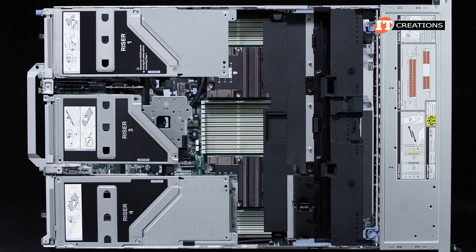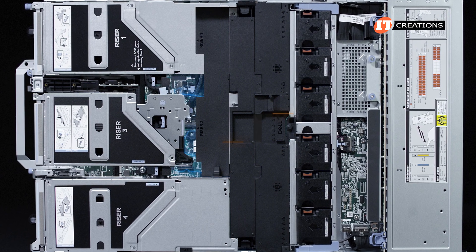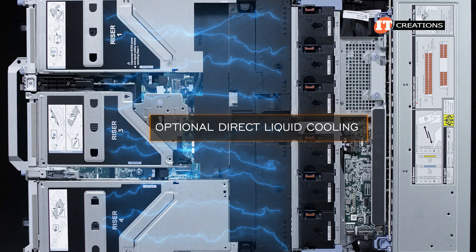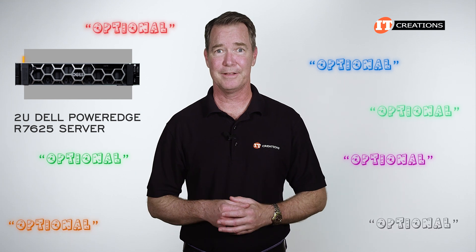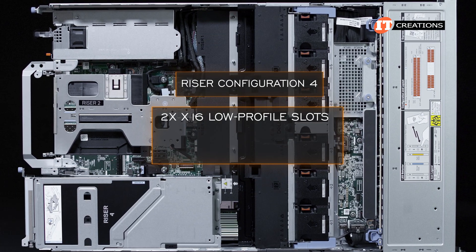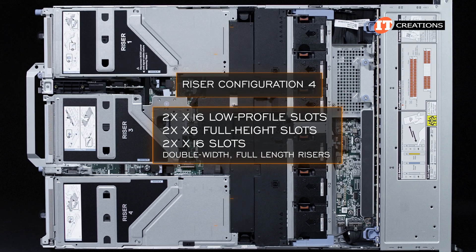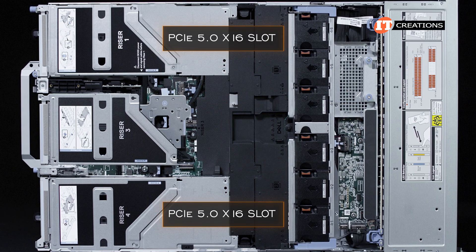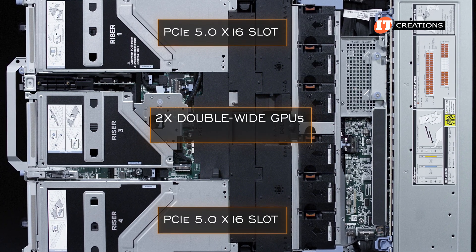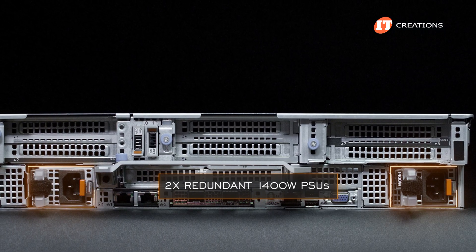This system is also configured with optional GPU risers and the optional plastic shroud designed to effectively cool the GPUs. As cooling is essential for performance, outfitted with optional direct liquid cooling, the R7625 can achieve peak performance almost indefinitely. This system has riser configuration 4 with 2x16 low-profile slots plus 2x8 full-height slots and 2x16 slots with double-width full-length risers installed. With only one PCIe 5.0 x16 slot in each of the extended GPU risers, it will accept two double-wide GPUs of up to 300 watts each. It has a performance fan kit and dual-redundant 1,400-watt power supply units in back.